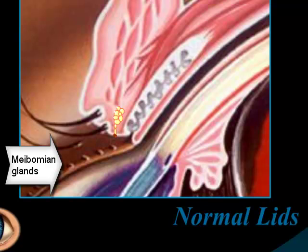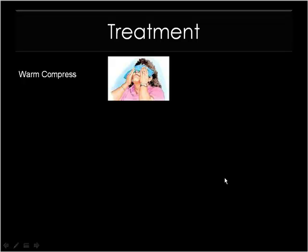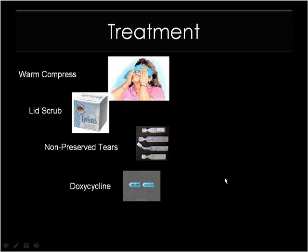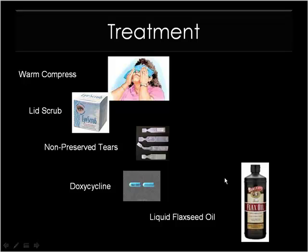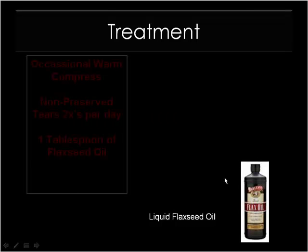So what do we do about treating it? Well, first of all, a warm compress is probably the key — twice a day is a great idea. Lid scrubs to clear away any of the debris. Artificial tears in the non-preserved format, which I love. Doxycycline sometimes. And of course, my favorite: flaxseed oil.